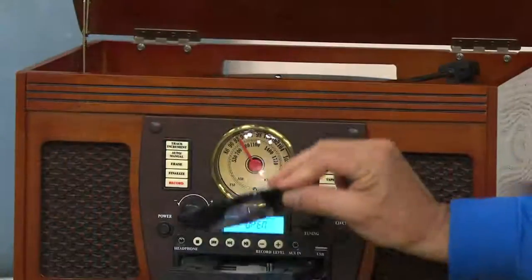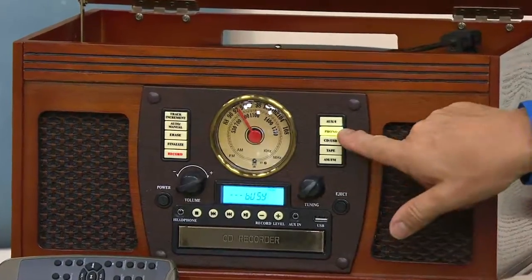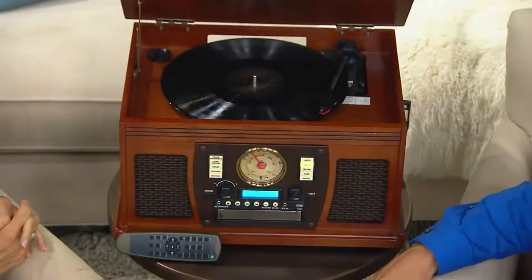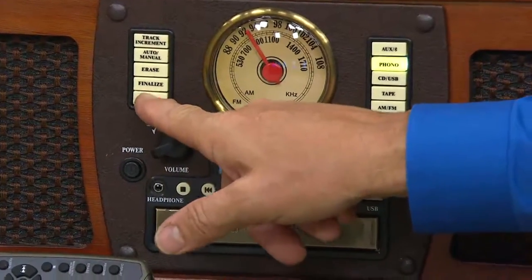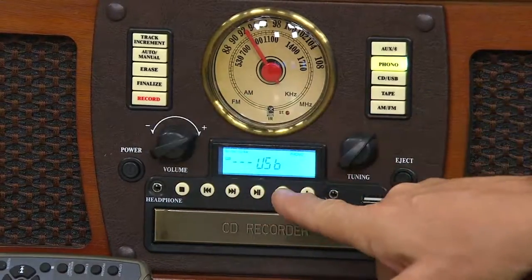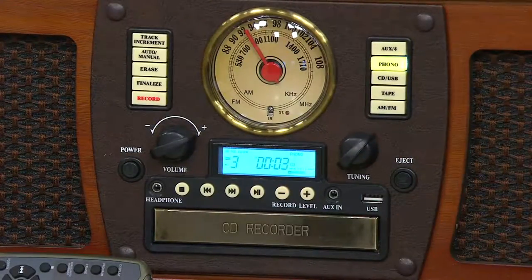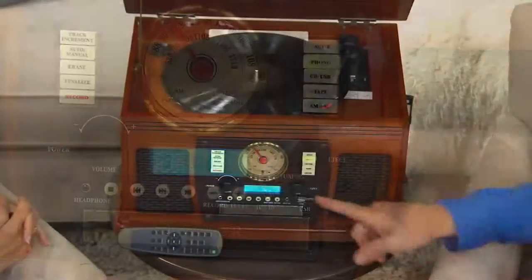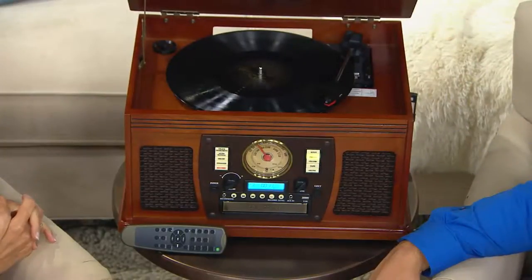Here's how easy it is to record: select CD, put a blank recordable disc into the machine, pick what you want to record — for example, from phono — touch record, then hit start and you'll momentarily begin recording directly to CD or USB. You don't need a computer, no software to load, no cables to connect — just press two buttons, load a blank CD, and you're making recordings of your records or tapes.